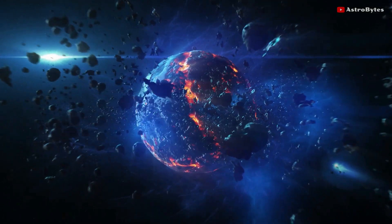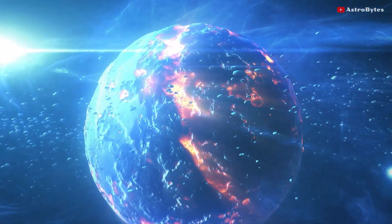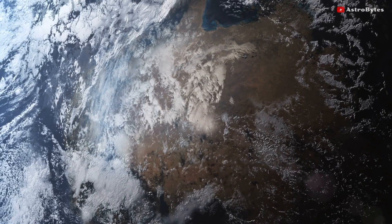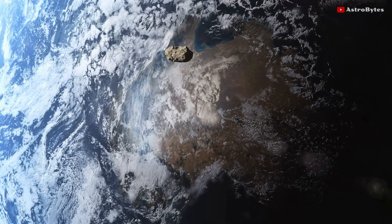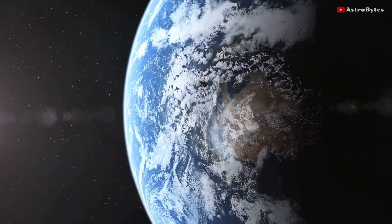Asteroids have slammed into Earth in the past, playing a major role in altering the geological history of the planet and in the evolution of life on Earth. Scientists continuously monitor asteroids whose paths intersect Earth's orbit. These asteroids are called near-Earth objects, and they may pose an impact danger.